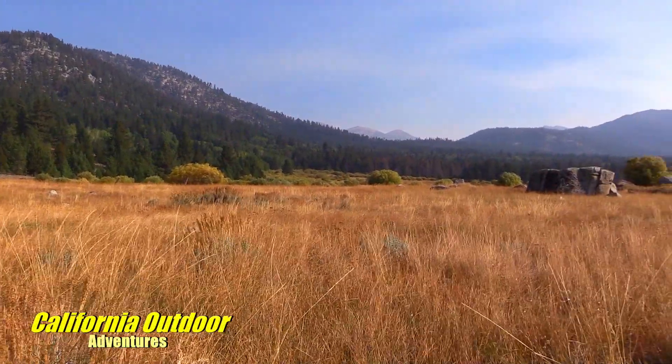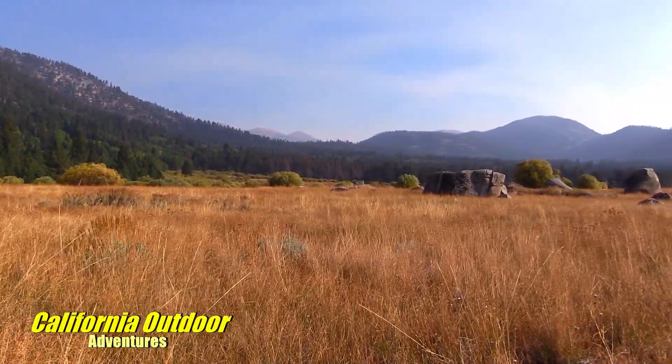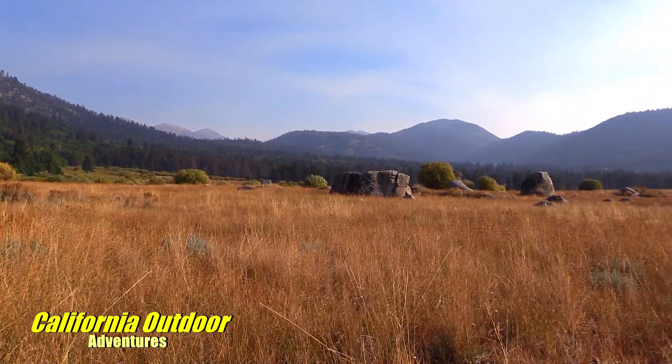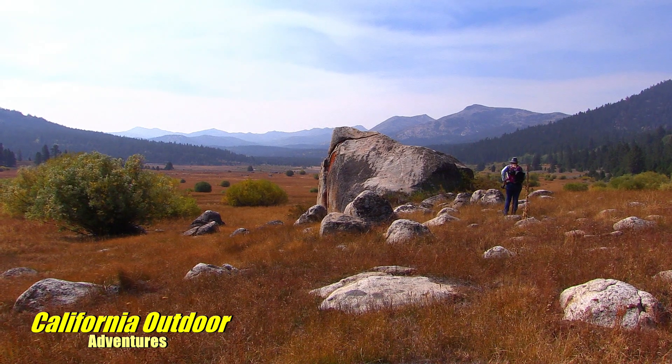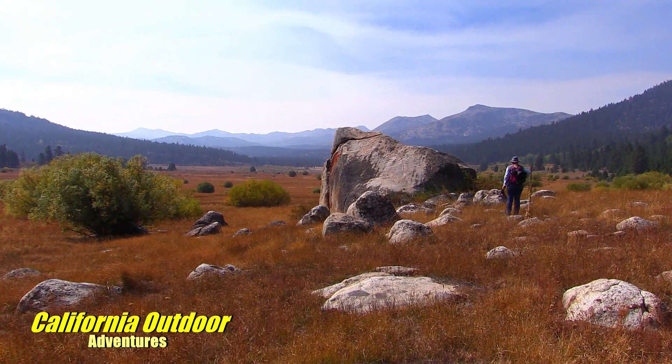Hope Valley is one of the most beautiful valleys in California. Upon exploring this valley, you will find many hidden treasures.